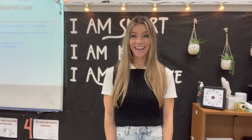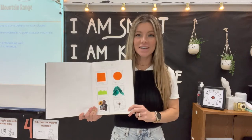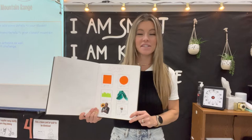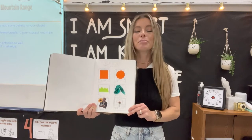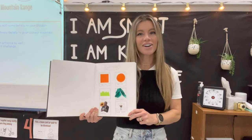Hi artists! Today let's practice collage. A collage is a picture that is made by combining different types of paper like construction paper, tissue paper, and even photos. Before we make our own collage, let's learn about some collage artists.